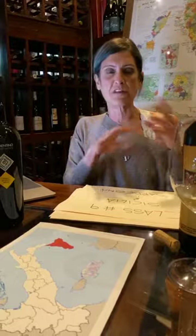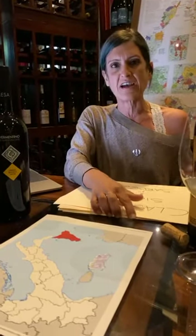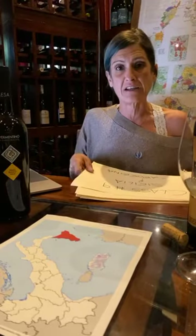We're going to start from Sardinia because maybe we start there, try the Vermentino with what we have fresh in our mind about the soil and the area where the best Vermentino comes from, and then move to Sicily and try the red wine.